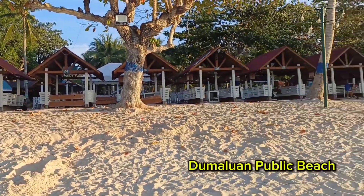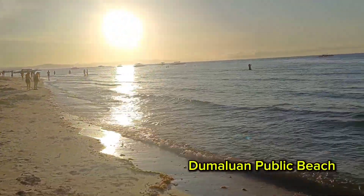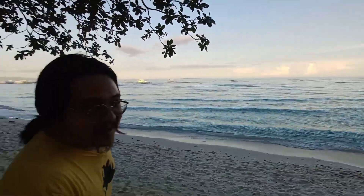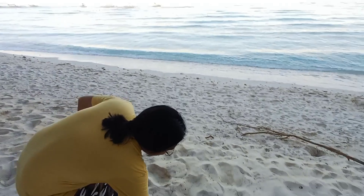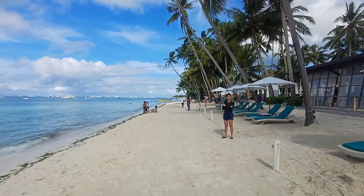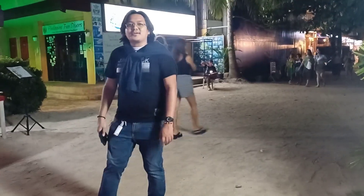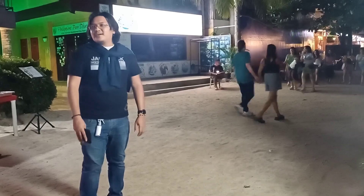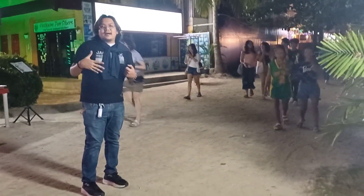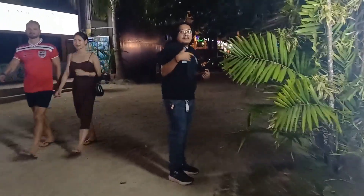The beach area at Dumaluan is very spacious, and a bonus factor is the fine white sand — super fine white sand. Speaking of fine white sand, Alona Beach is equally impressive. Alona Beach is quite different from Dumaluan Beach; while Dumaluan and Kinali Beach are very laid-back, Alona Beach is more upbeat.